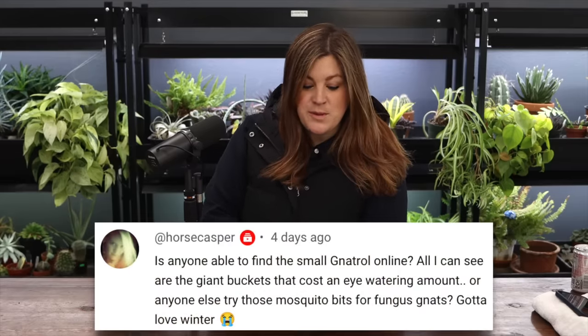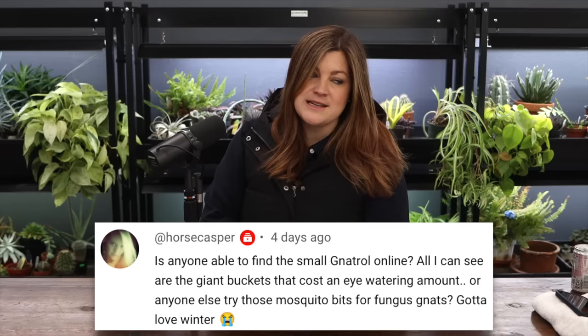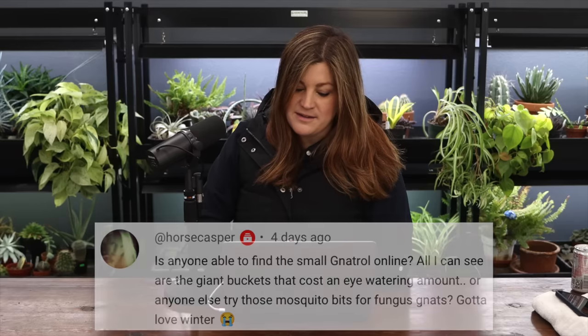Horse Casper asked: is anyone able to find the small 'Natural' product online - all I can see are the giant buckets that cost an eye-watering amount. I know it took me forever to pull the trigger, but I bought one because I deal with fungus gnats until the end of time so I may as well invest. I have tried mosquito bits and didn't find them that effective. We're working on getting the Natural in smaller quantities in our shop - we need to find out if we're allowed to repackage and sell smaller quantities.